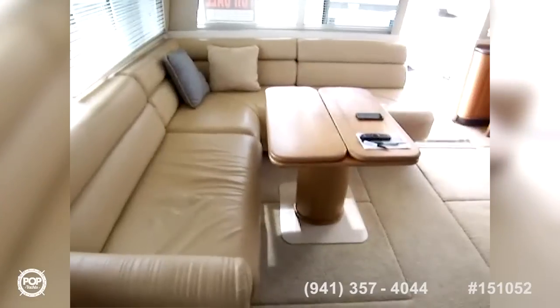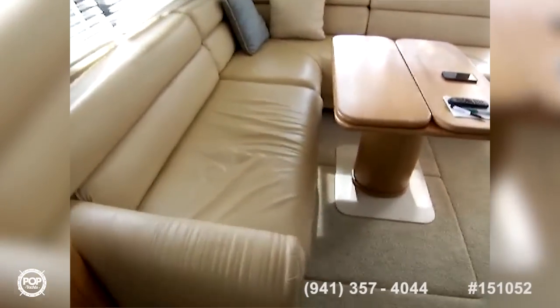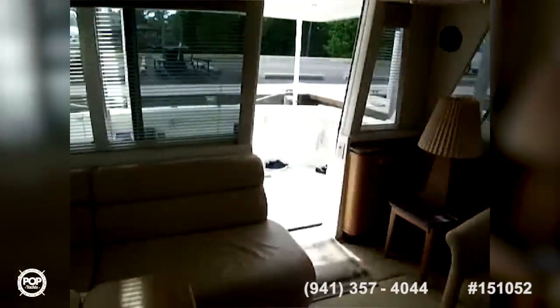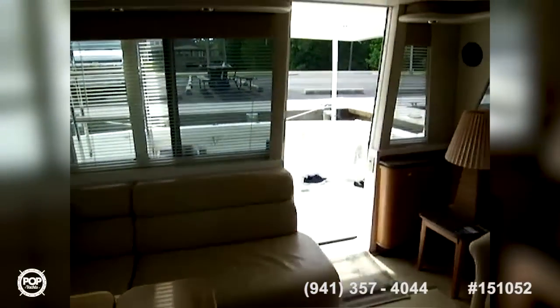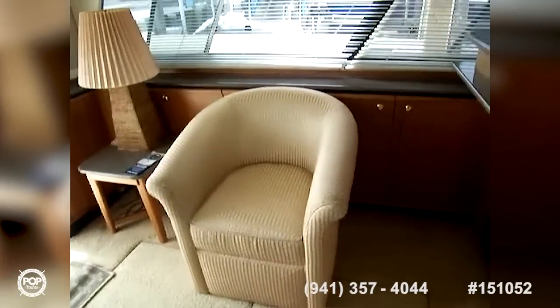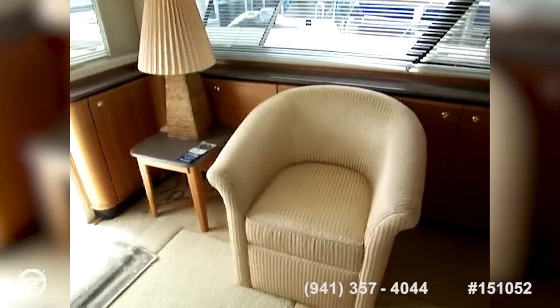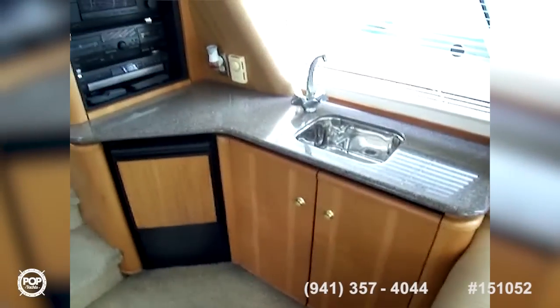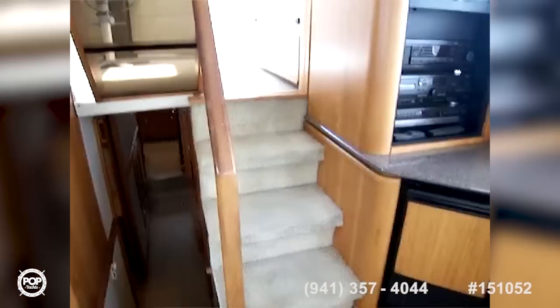There's a nice big L-shaped sofa — you can seat eight to ten people there playing cards or having cocktails. The back of the vessel has a nice big slider with all tinted windows. The unit is equipped with three air conditioners: one forward, one aft, and a dedicated AC for the pilot house. Beautiful mahogany woodwork in the salon. On the starboard side there's a wet bar with a stereo system and an ice maker.